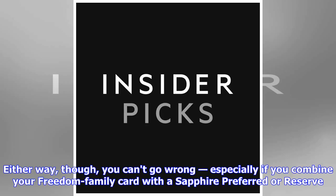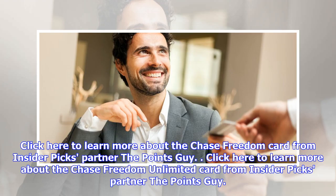Either way, you can't go wrong — especially if you combine your Freedom family card with a Sapphire Preferred or Reserve. Click here to learn more about the Chase Freedom cards or the Chase Freedom Unlimited from Insider Picks partner The Points Guy.